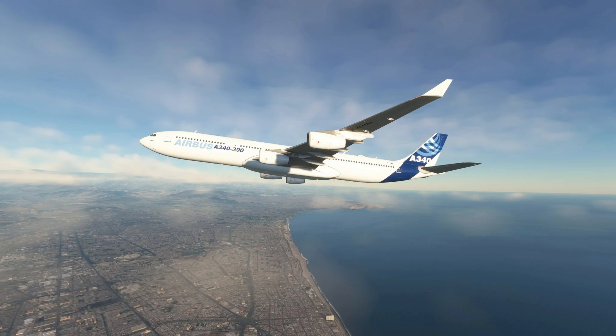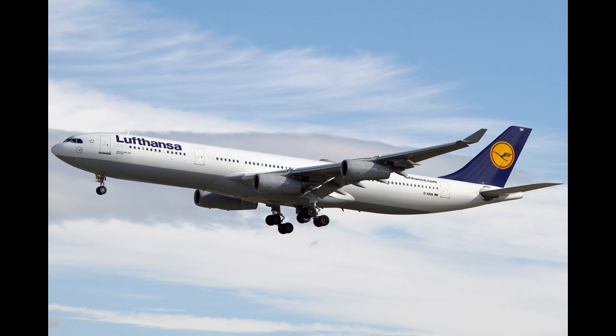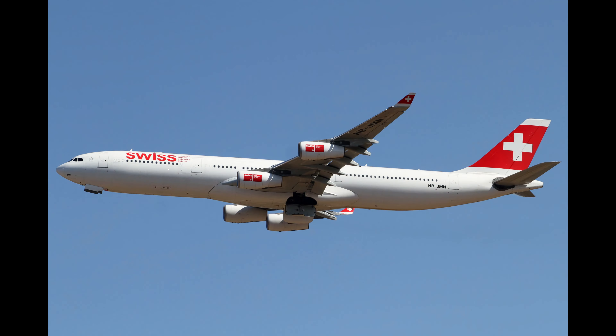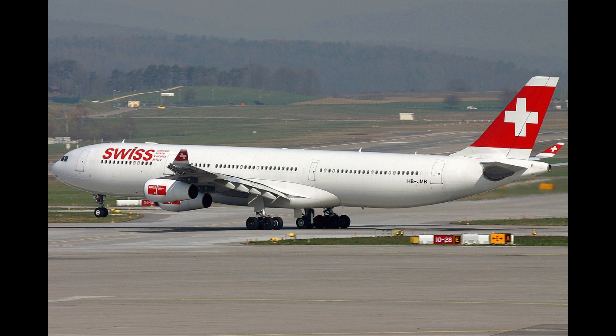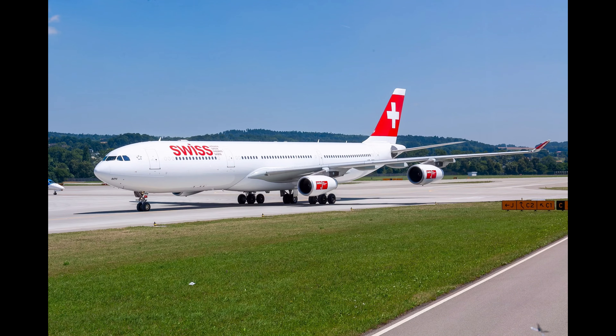The exterior of the A340-300 can be personalized with unique paint jobs and logos, making it a true symbol of prestige and individuality. It's not just a jet — it's a statement of sophistication and wealth. With its lavish interiors, advanced technology, and impressive range, the Airbus A340-300 secures its place at number three on our list of the most expensive private jets in the world.